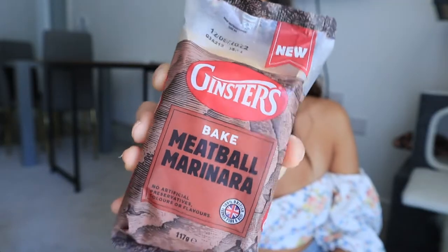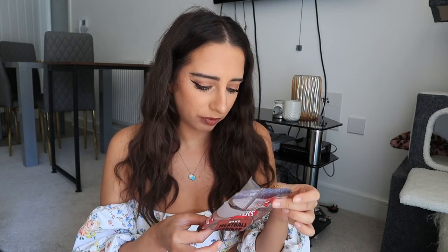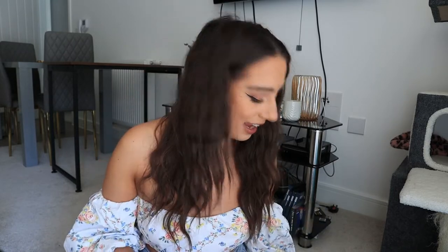Next up I've got something savory again — the Ginsters bake meatball marinara, which I thought sounded really tasty. I don't think I've really seen meatball marinara in anything except a Subway. This costs £1.30 and it's Italian style British pork and beef meatballs with pockets of creamy melted mozzarella in a rich tomato sauce with onion, red pepper, and slow roast tomato, wrapped in light puff pastry. You can have it hot or cold — I've heated it in the oven for 15 minutes and here it is.